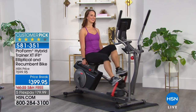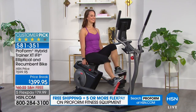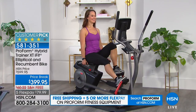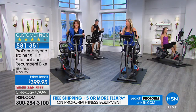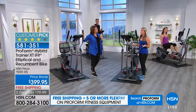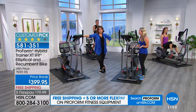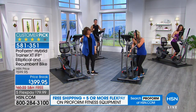It becomes a recumbent bike, and a lot of people — especially older clients — love the recumbent bike because they feel supported and safe. Can we show how easy it is to switch from the elliptical to the bike? You're probably thinking at home: that's great, but I probably have to be super strong to make that happen. All it is is a twist of the knob, bring that console down, and then you pop up.